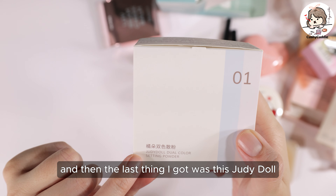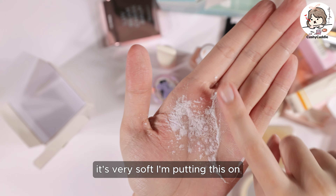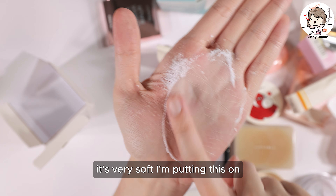The last thing I got was the Judy Doll Dual Color Setting Powder in number one. There are quite a few different setting powders so I was interested to see how this one fares. It's actually a blue and purple color — a light blue and a light purple — very soft. When I mix them together it just looks like your typical white setting powder, but we'll have to try it on my face to see if it has brightening effects. That's it for my haul today from YesStyle — thanks for tuning in, bye!